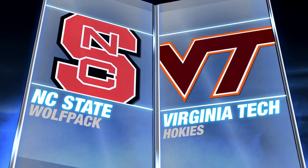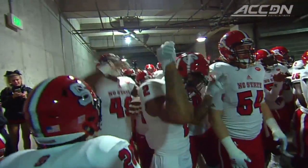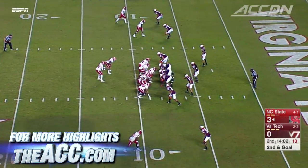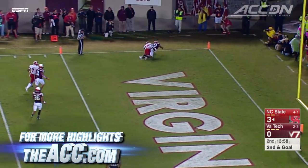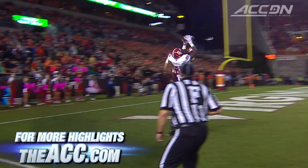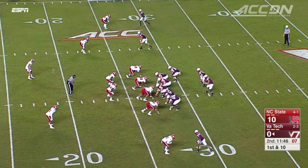NC State visiting Virginia Tech. Michael Brewer still out of the lineup. The Wolfpack are ready to go. We pick it up in the second quarter with Wolfpack up 3-0. Jacoby Brissett finds Dermichael Ramos in the end zone — an 8-yard score, great catch from Ramos. 10-0 Pack.